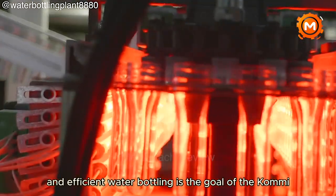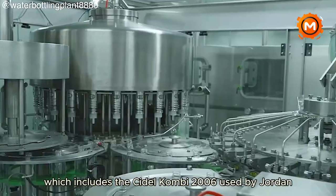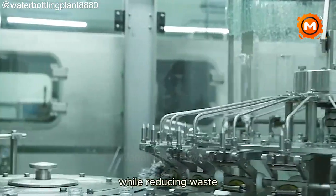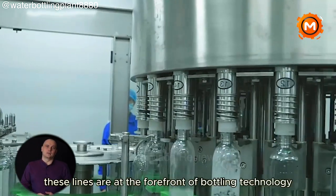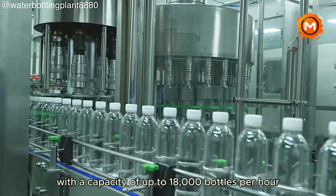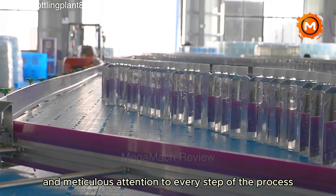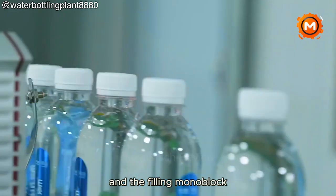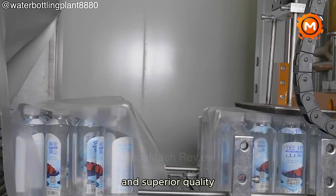Sustainable and efficient water bottling is the goal of the CommonEyCol complete water bottling line, which includes the Seidel Combi 2006. Ensuring the beauty and longevity of the bottles while reducing waste and maximizing the use of resources is the main objective. These lines are at the forefront of bottling technology with a capacity of up to 18,000 bottles per hour for 0.5 liter bottles, with meticulous attention to every step from blow molding and filling to capping and labeling. The Seidel blow molding machine and the filling monoblock ensure excellent production performance and superior quality.